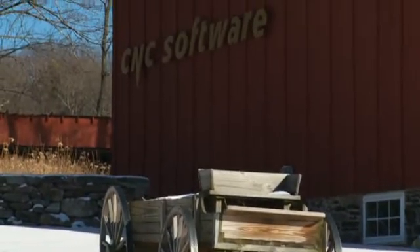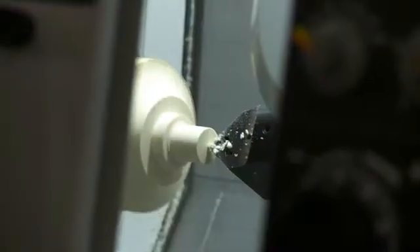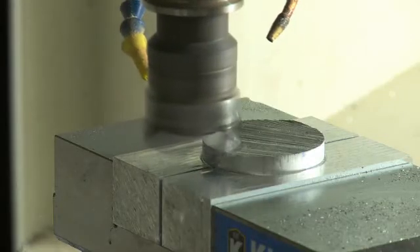Our company is CNC Software. We're the developers of Mastercam Software. Mastercam is used for driving CNC equipment in aircraft work and mold work. The general philosophy of our company is we like to do everything to be green.